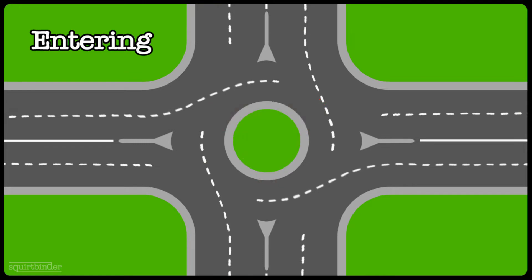Regarding proper vehicle positioning and signaling, entering into the roundabout is exactly like entering into any normal intersection. If you're going to the right, you're going to be in the right-hand lane with your right-hand signal on. If you're going to the left, you're going to be in the left-hand lane with your left-hand signal on. And if you're going straight through, you can be in either lane and you don't need to be signaling as you enter, because essentially you're going straight through the roundabout.